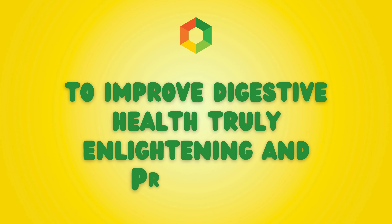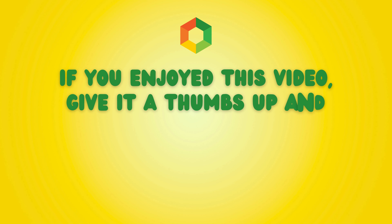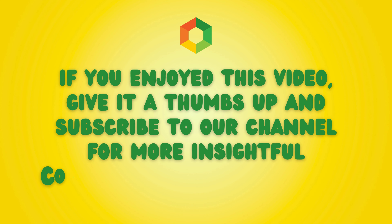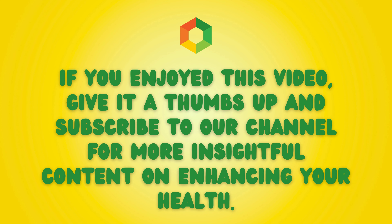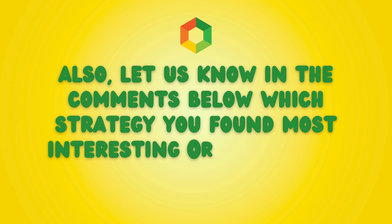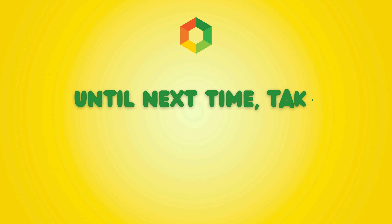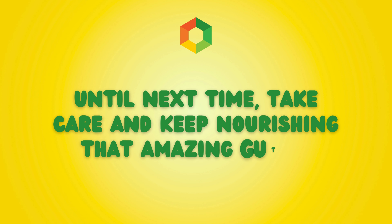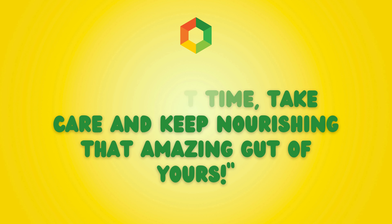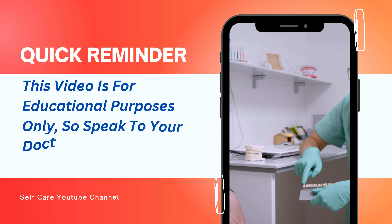And that's a wrap folks! I hope you found these eight effective natural strategies to improve digestive health truly enlightening and practical. Remember, a healthy gut is the foundation of overall well-being. If you enjoyed this video, give it a thumbs up and subscribe to our channel for more insightful content on enhancing your health. Let us know in the comments below which strategy you found most interesting or which ones you're planning to implement. Until next time, take care and keep nourishing that amazing gut of yours.